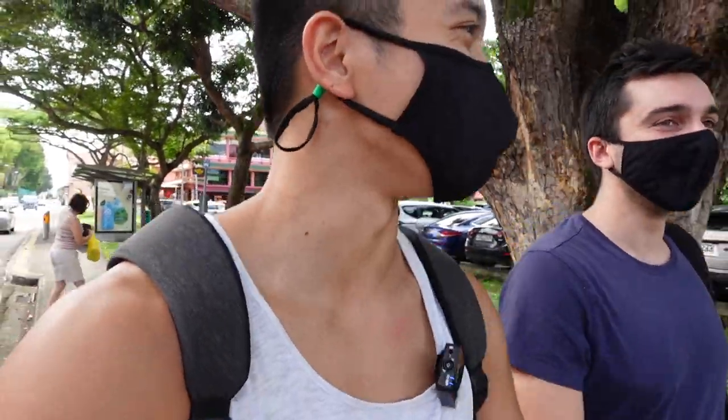Now we are heading to Pongol Nasi Lemak — that's our third stop. We are now here at Pongol Nasi Lemak, one of the famous local Nasi Lemak chains. I think they have three branches. Supposedly this is one of the best as well — we asked our Grab driver earlier and he confirmed: not bad.